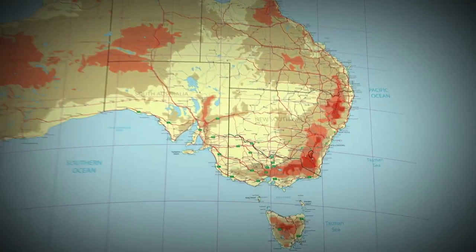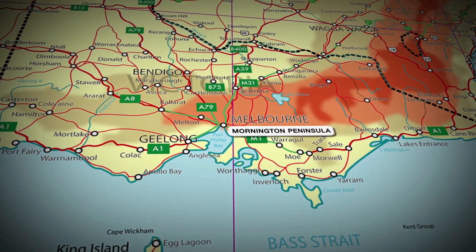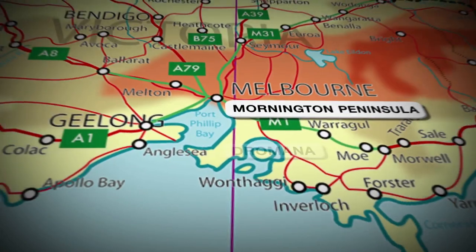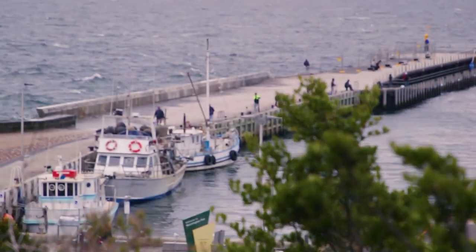In this episode, we continue exploring the Mornington Peninsula and all of its beauty. Later in our journey, we'll be packing up and moving down the road to the coastal town of Dramana. But for the time being, our base camp is at the Big Four Mornington Peninsula Holiday Park, which is just a short drive to the many activities located on the peninsula.